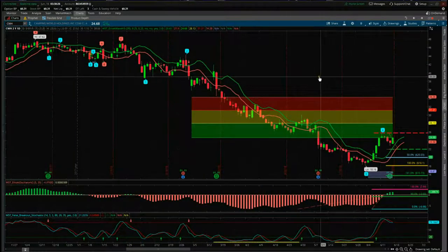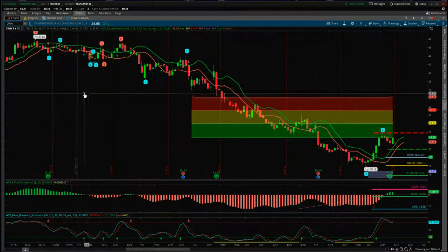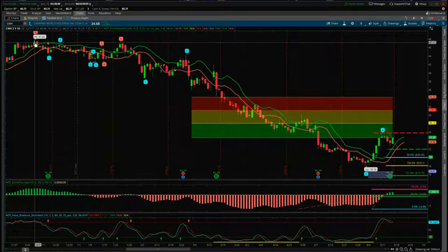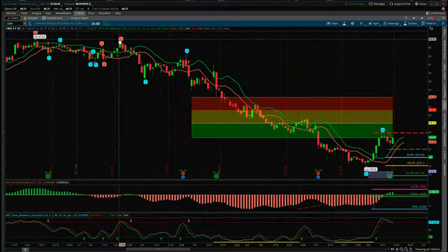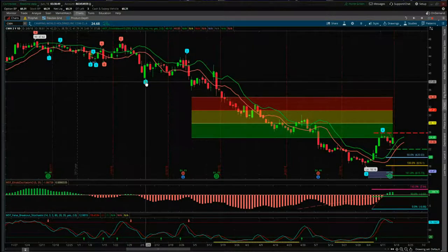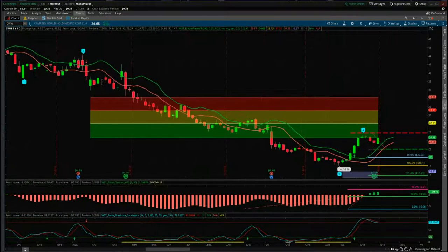This is the ThinkOrSwim version of the wave5trade Elliott Wave indicator suite — it's also available for NinjaTrader, TradeStation, and MultiCharts. For those that do have our indicator suite, I've isolated the wave count at these highs in December last year. It's quite range bound there, but this is really truly where we started the trend. Our automated Elliott Wave count has counted the one, the two, a nice long strong wave three down, and we've just had this recent wave four pullback. Let's zoom in and look at this potential setup here.